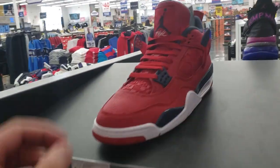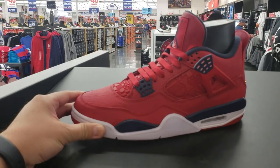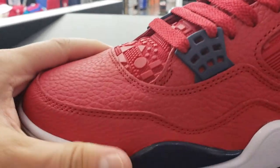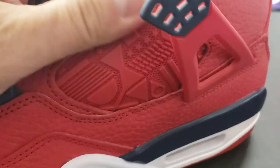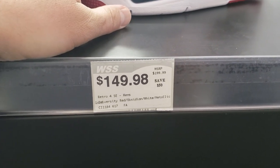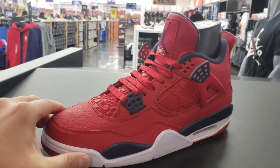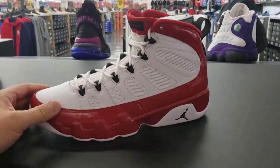They do get all the latest releases — I don't know about all the super hype stuff, but they get all the releases. Look at this: I was telling you how their prices are. Look at the Feebas — we all know these have been sitting, they haven't been doing that well. The quality's not bad, the stitching is decent, the leather is legit. But look, it's already down to $150 — these have been out for what, a month at most? That's crazy.